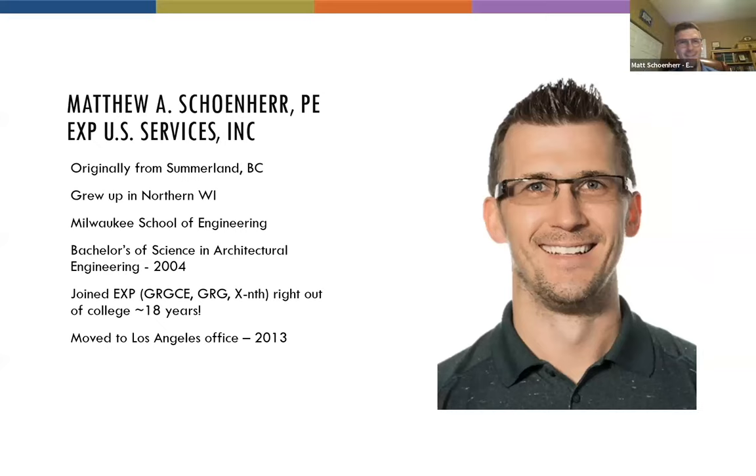I'm Matt Shainer with EXP on the electrical side. I grew up in Summerland, British Columbia, then made it to northern Wisconsin, where I went to Milwaukee School of Engineering — a very tiny school, but our football team is still undefeated. I got my bachelor's of science in architectural engineering in 2004, then moved to Orlando and joined GRGCE, which became GRG, then XM, and now EXP. All 18 years, I've had just two phone numbers — 407 and 818 — when I moved to the Los Angeles office in 2013.